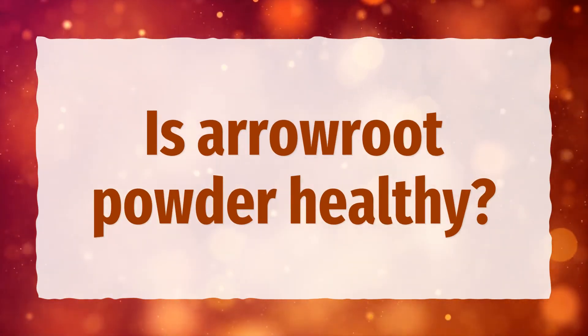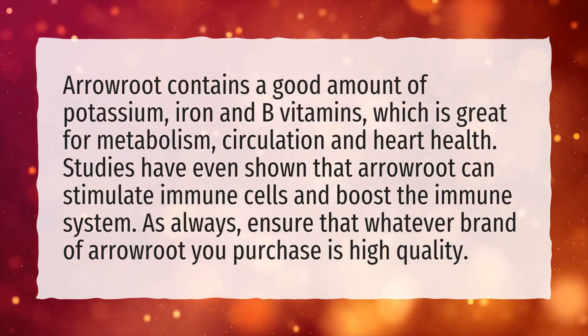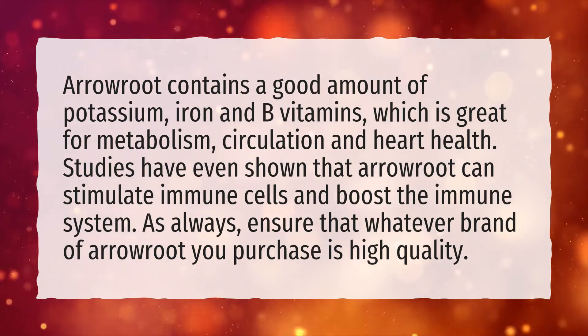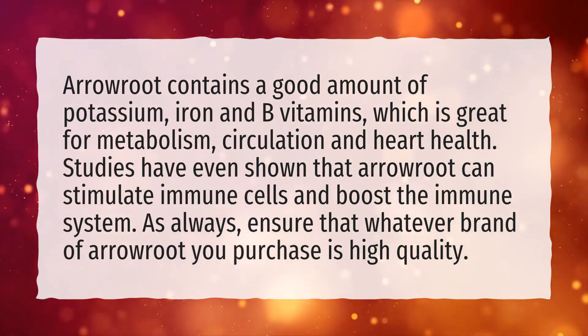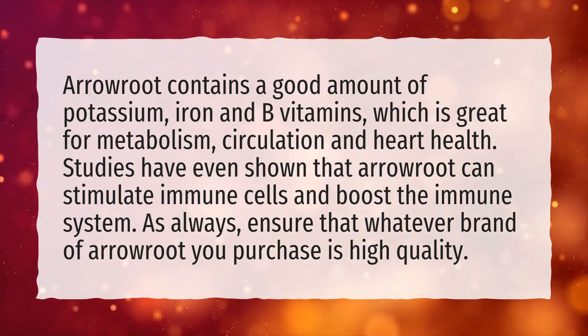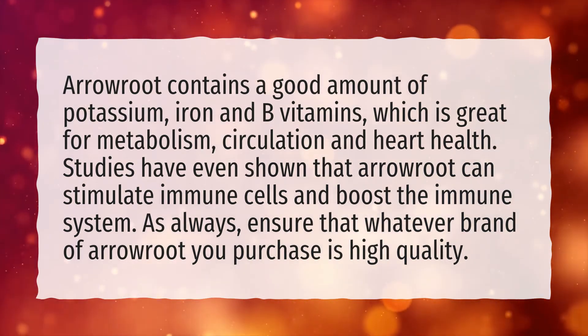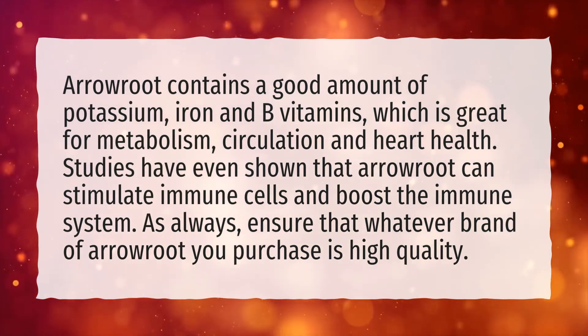Is arrowroot powder healthy? Arrowroot contains a good amount of potassium, iron, and B vitamins, which is great for metabolism, circulation, and heart health. Studies have even shown that arrowroot can stimulate immune cells and boost the immune system. Ensure that whatever brand of arrowroot you purchase is high quality.